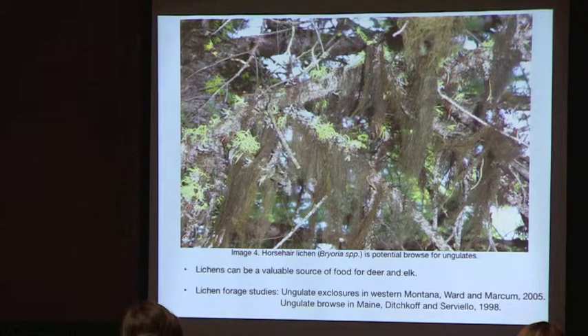This is a picture of Bryoria horsehair lichen, which is common in the forest. As an aside, it's also a good survival food — if you're ever stuck, you can cook it in a pit and survive the whole winter, though it probably doesn't taste very good.